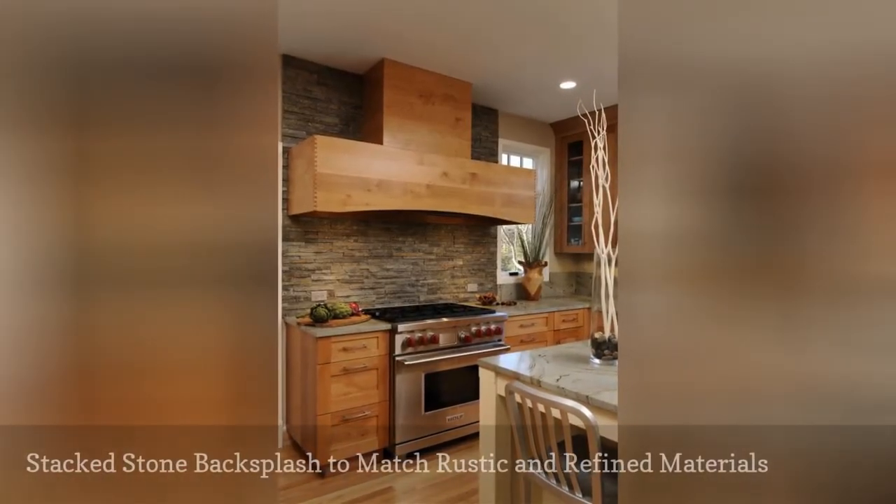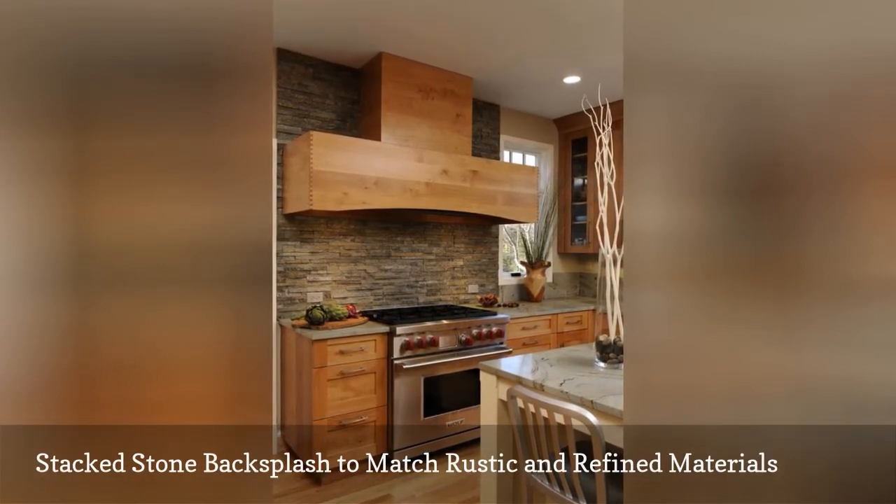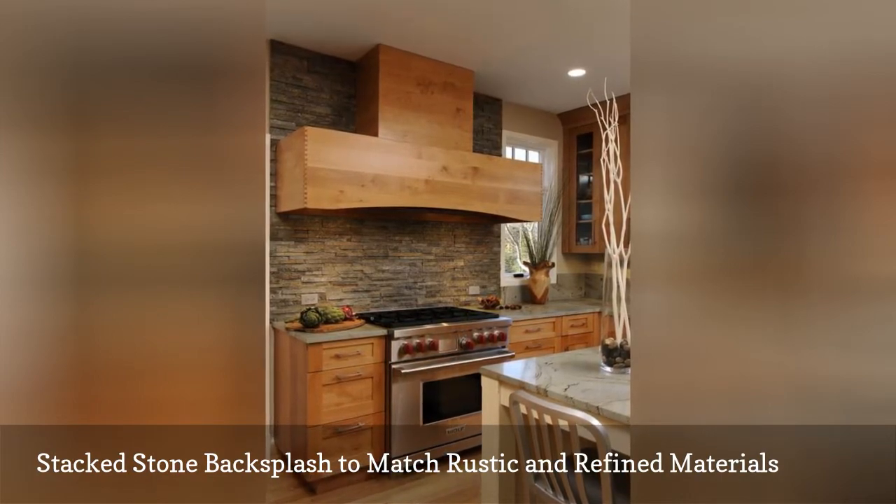Just like tile, stacked stone works with a broad range of materials. Here Gilmer Kitchens combines the appeal of natural wood and the elegance of marble with natural stone ledger panels.